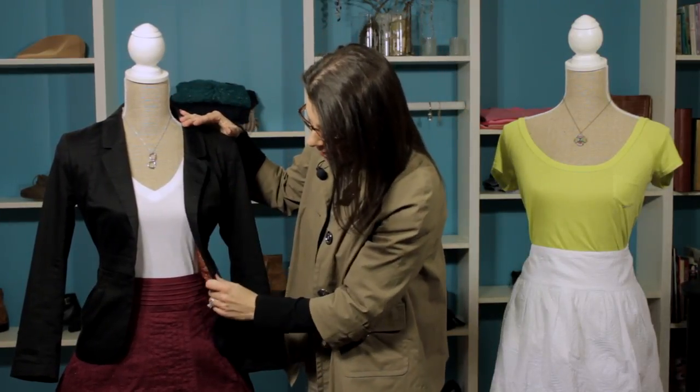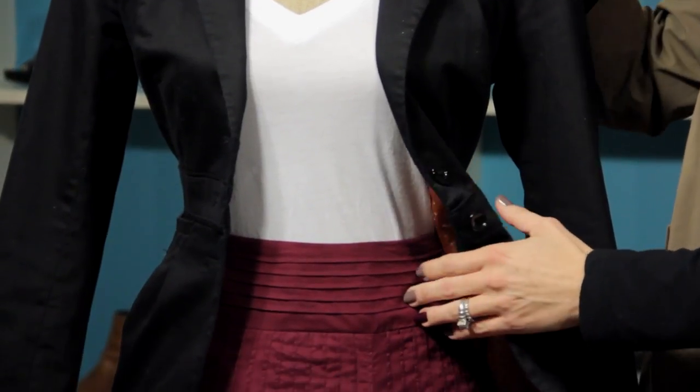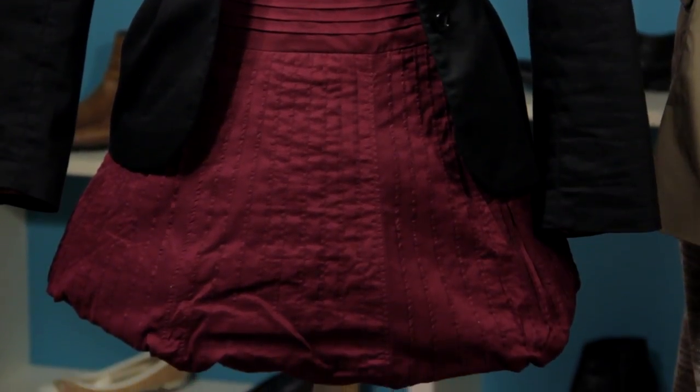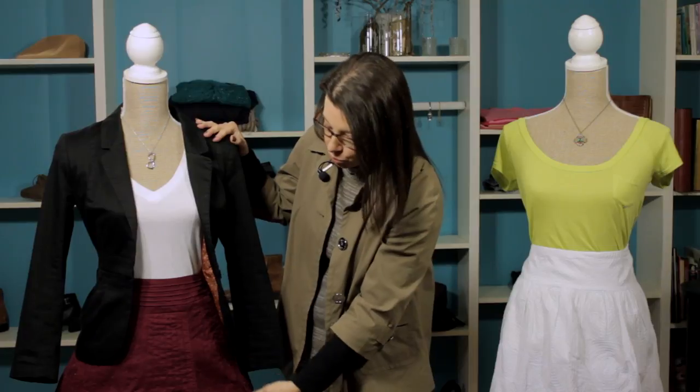We've taken a really basic t-shirt and paired it with a fantastic A-line skirt. What's so great about this A-line skirt and why it works for an apple body type is because it's A-line and it's short. Most apple figures have great legs, so play around with that and have some fun with it. You can get away with wearing an A-line skirt at a shorter length.